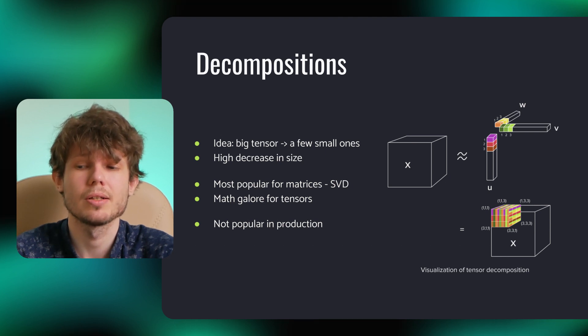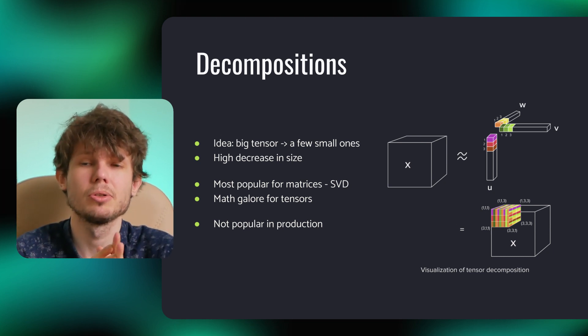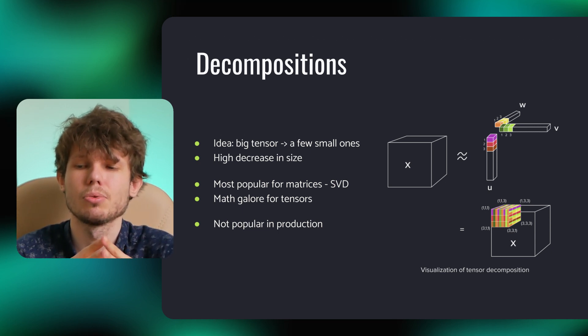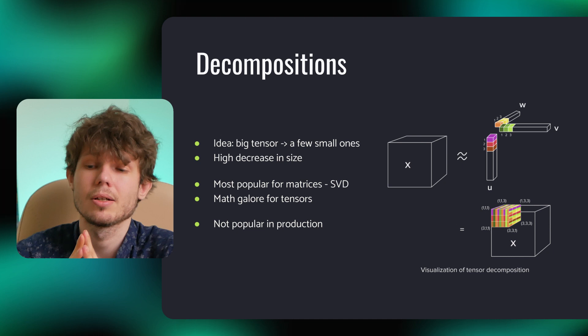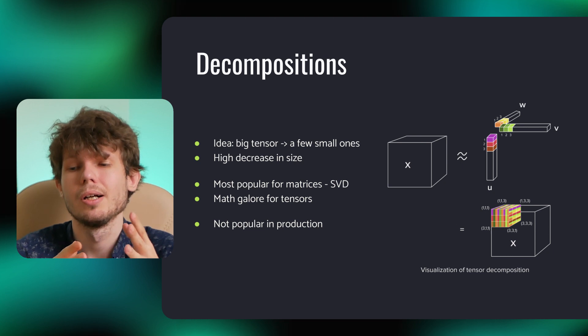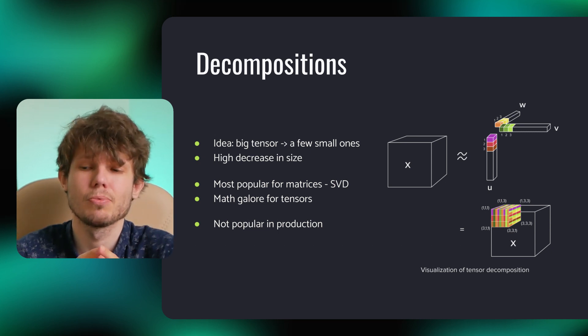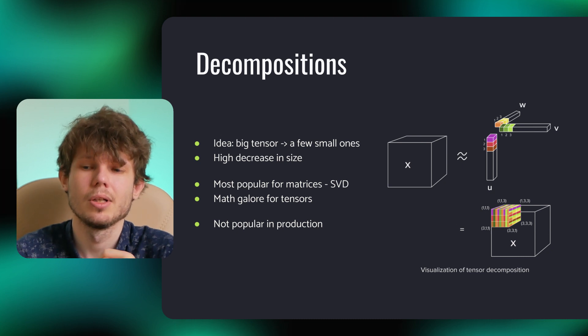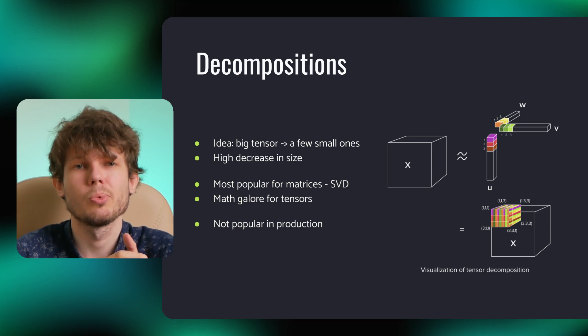The third option in neural network compression is called matrix and tensor decomposition. This method relies on replacing a tensor as a product of two smaller tensors, which significantly reduces the memory requirements. For example, if we had an M×N matrix and decomposed it into an M×R and R×N matrix, the memory complexity changes from M×N to R multiplied by (M plus N), which can be quite significant if R is small enough. Of course, this decomposition won't be perfect, so we need to find matrices that will minimize the error.